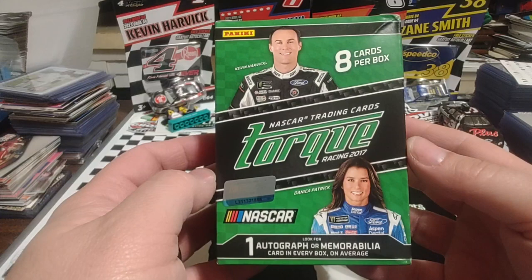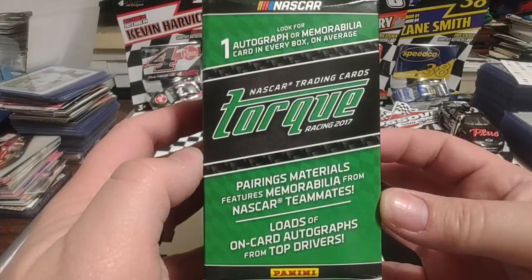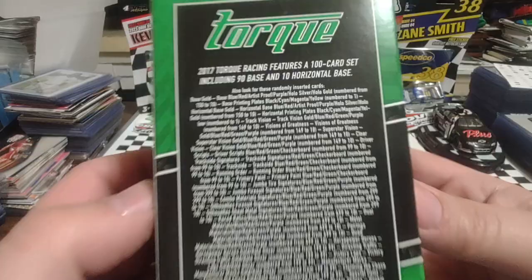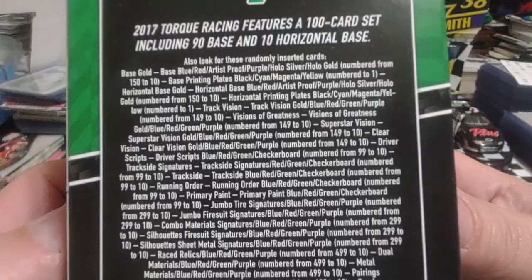I think I've won two Panini shirts, maybe three — I don't recall. But nonetheless, there's our 2017. It says 8 packs per box, but we know it's 10 — spoiler alert. One auto or mem card per box on average. We could get points, we could get a redemption, or we could get nothing.